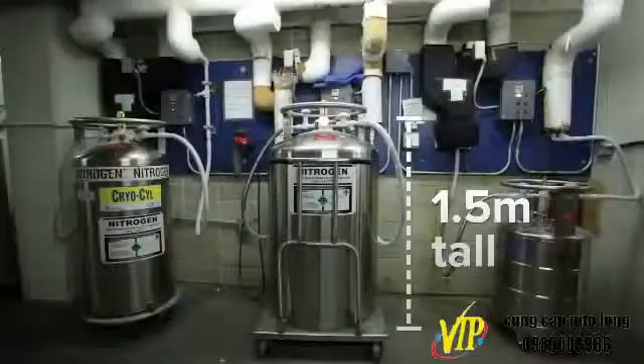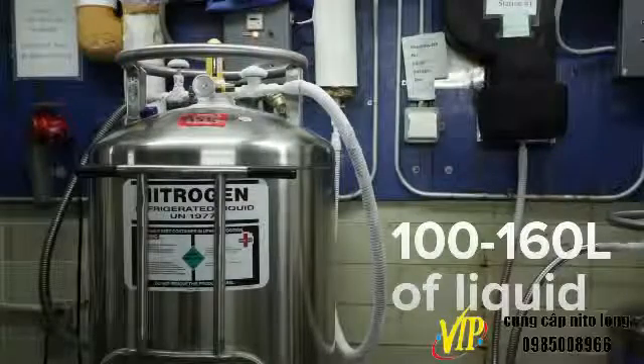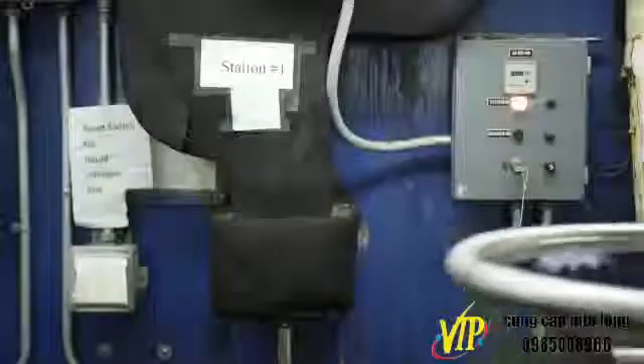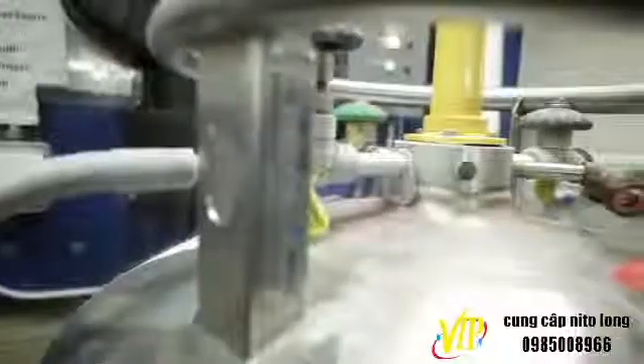Know your liquid nitrogen tank. Liquid nitrogen tanks are typically 1.5 meters tall, 50 centimeters in diameter, and contain 100 to 160 liters of liquid. Tanks consist of an inner and outer vessel. The vacuum space between the two vessels acts as a highly efficient thermal barrier. Special materials inside the vessel maintain the vacuum for several years. These portable tanks are specifically designed so liquid nitrogen is safely insulated, protecting users during handling or transport, and allowing withdrawal of contents as either liquid or gas.